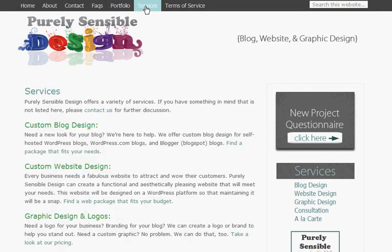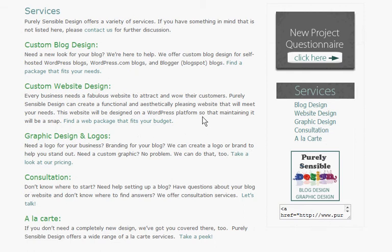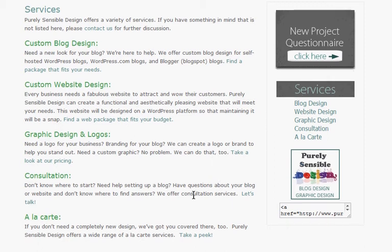Now we'll move on to the Services page. On this page, I talk about all of the services that we offer. We do custom blog design and custom website design. The websites we create are on a WordPress platform, although I can also create a website using Dreamweaver. We also do graphic design and logos. We offer consultation services, so if you are new to blogging or don't know where to start, just contact us and we can help. And we also offer a variety of a la carte services.